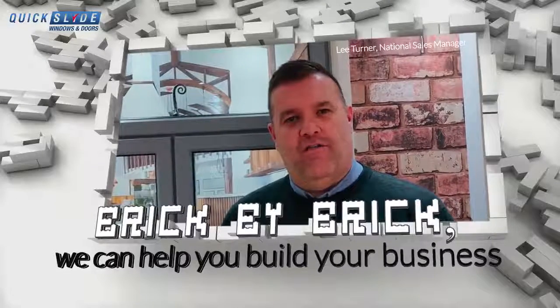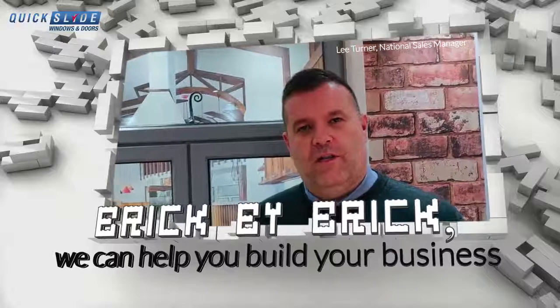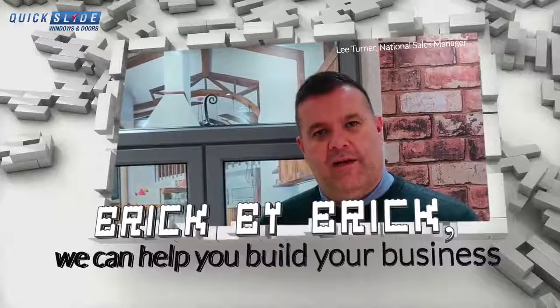Although we've built our reputation on our vertical sliding sash window, which is our main core product, we're constantly looking for ways to improve and extend our product range.